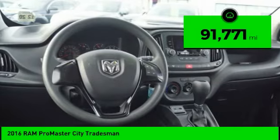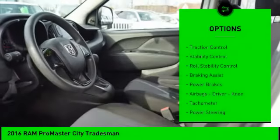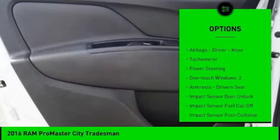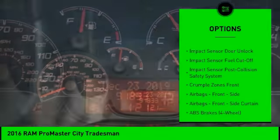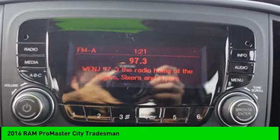This vehicle has less than 95,000 miles. Here are some of this vehicle's great options: traction control, stability control, roll stability control, braking assist, power brakes, airbags, driver and knee airbags, tachometer, power steering, one-touch windows, two armrests, and driver's seat.